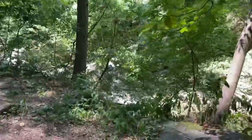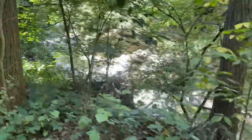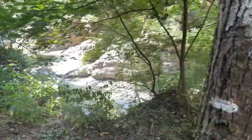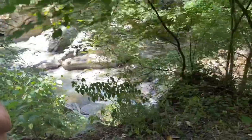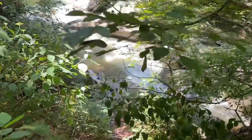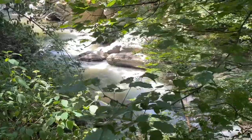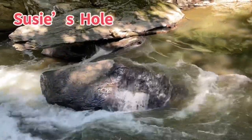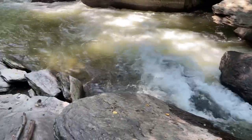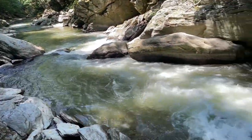And here we are up by Susie's Hole. We're coming down a little path — it's kind of steep but very short. Here it is. It's pretty simple. See all these really cool rocks to stand on? Here's some rapids.